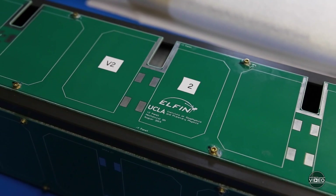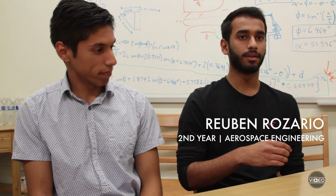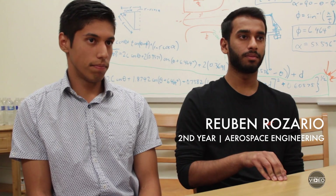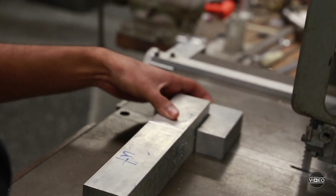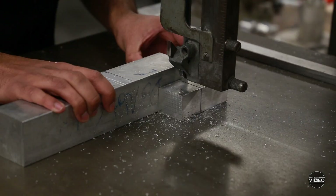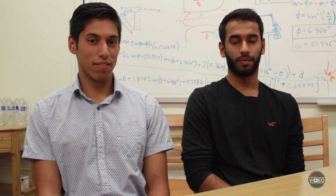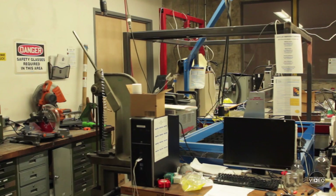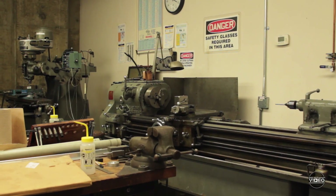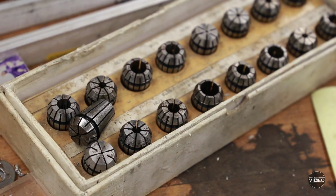Essentially, the way it works is we have questions and we need guidance, we'll ask them. I'm currently the lead of the fabrication sub-team. In the fabrication sub-team, we make the physical components of the satellite.